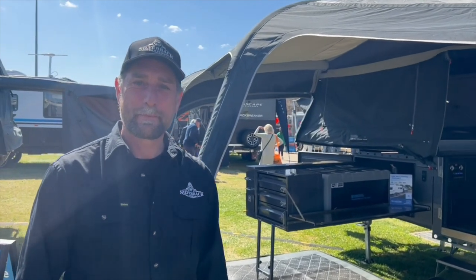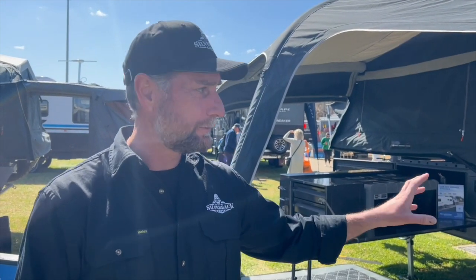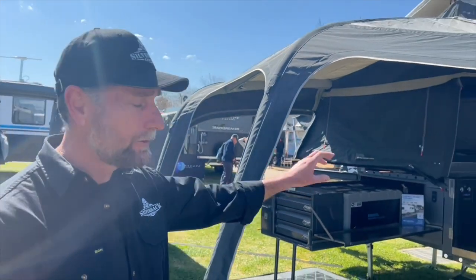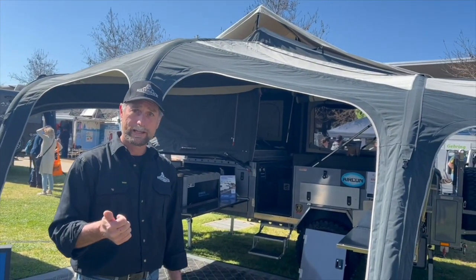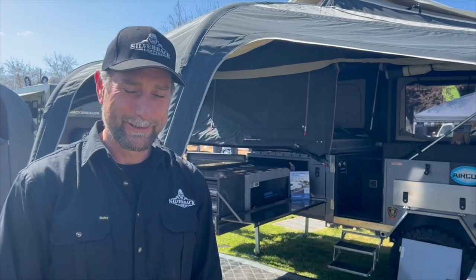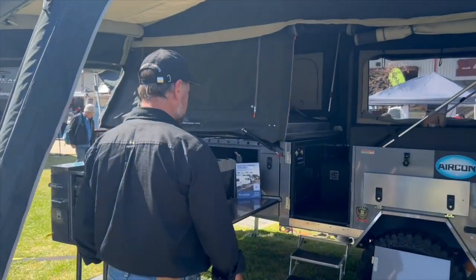Now we're going to check out Silverback Campers — I don't think I've actually seen these guys before. We've got Shane here today to show us around. These are their forward fold campers — a four berth and a six berth on show today. What makes them unique is that all the campers are made completely of steel, stainless steel, and aluminium — no timber anywhere inside. They use bolt-on stub axles rather than welded ones so you can replace them on the road, and fully fish-plated suspension arms. A great full kitchen setup where everything is stainless steel — even chefs who've bought their campers reckon the kitchens are the best they've seen on the market.